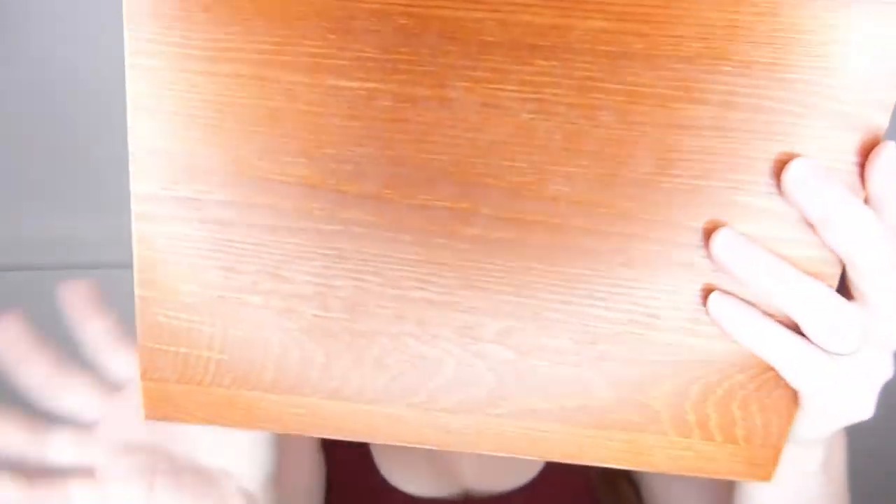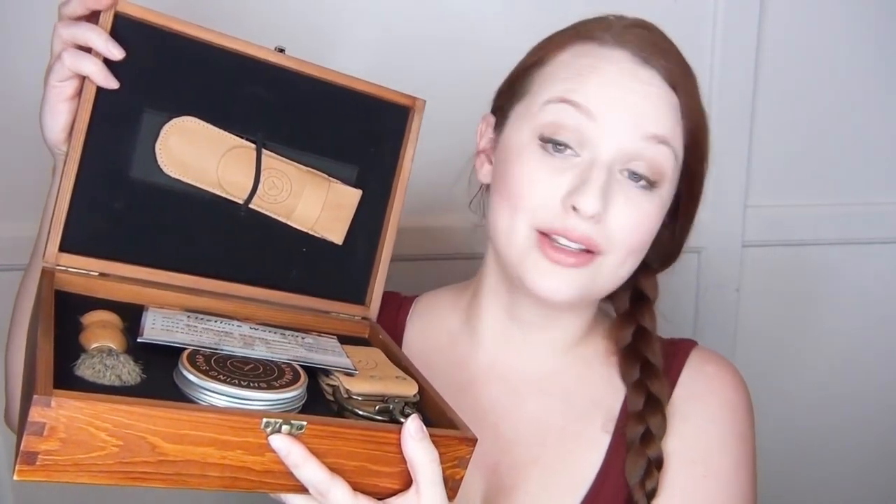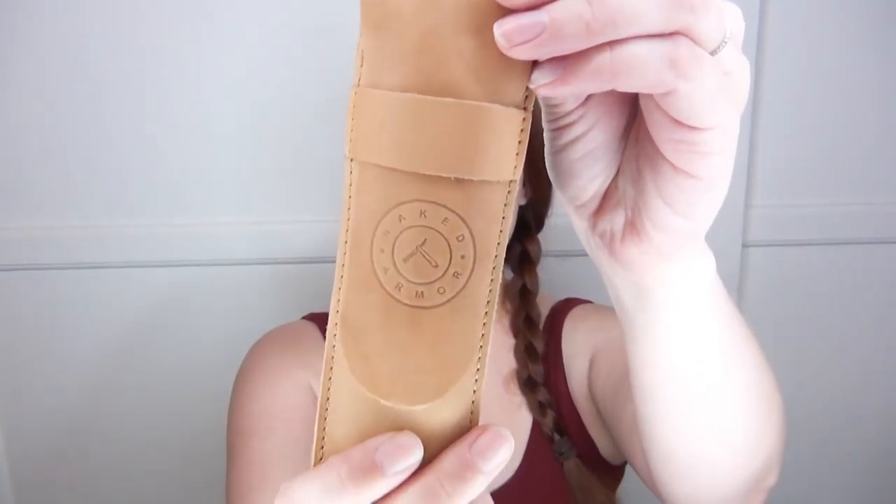The next item is something my husband has been wanting for a really long time but has also been a little bit scared of, and that is a straight razor. This is the kit from Naked Armor and I'm going to open it up and show you all the fun goodies that come in it. It comes in this gorgeous wooden box with a little clasp on the front.